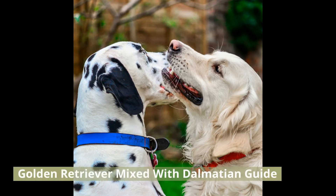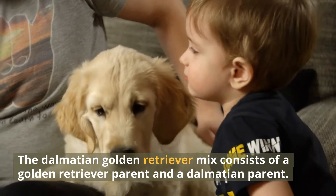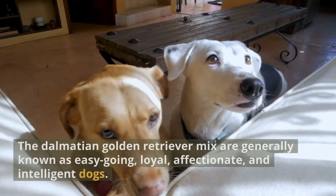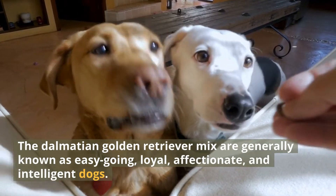The Dalmatian Golden Retriever Mix consists of a Golden Retriever parent and a Dalmatian parent. The Dalmatian Golden Retriever Mix are generally known as easygoing, loyal, affectionate, and intelligent dogs.